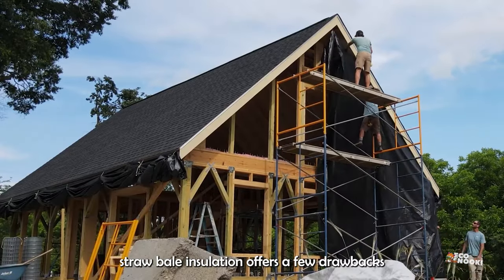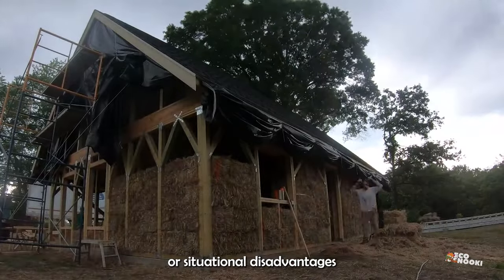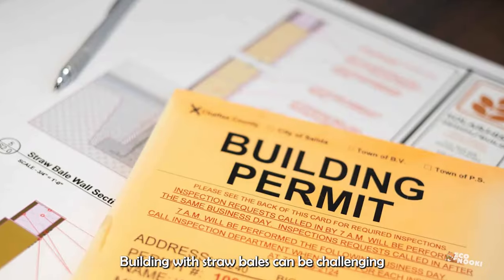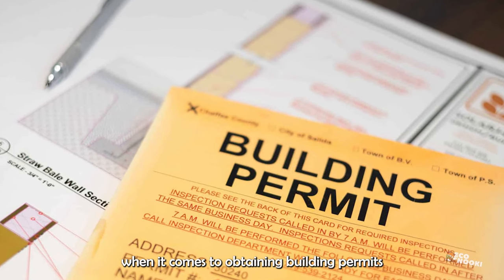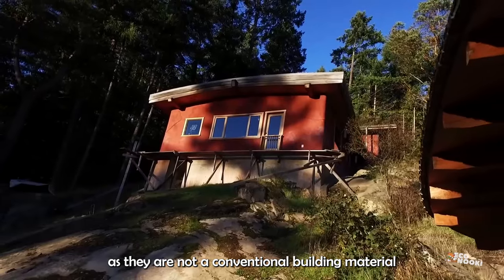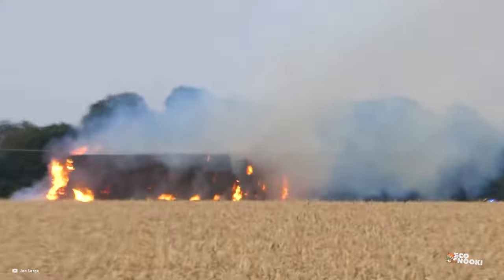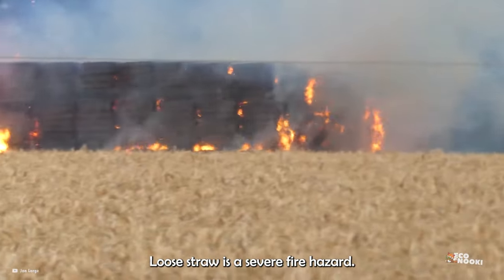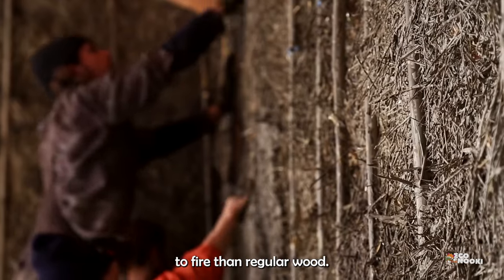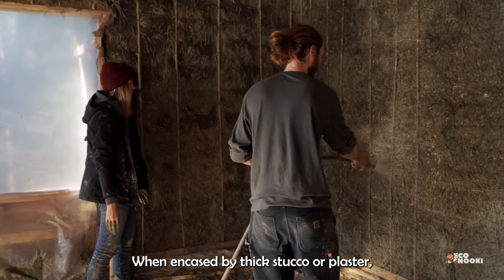On the downside, straw bale insulation offers a few drawbacks or situational disadvantages that should be considered. Building with straw bales can be challenging when it comes to obtaining building permits or insurance coverage, as they are not a conventional building material or part of all local building codes. Loose straw is a severe fire hazard; however, thickly packed straw bales might even be less prone to fire than regular wood. When encased by thick stucco or plaster, straw bale insulation poses no severe fire hazard for the home.